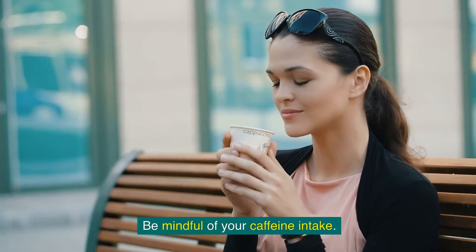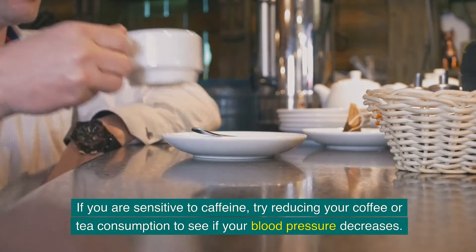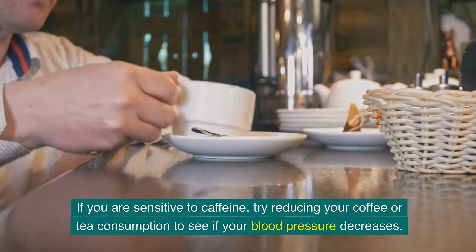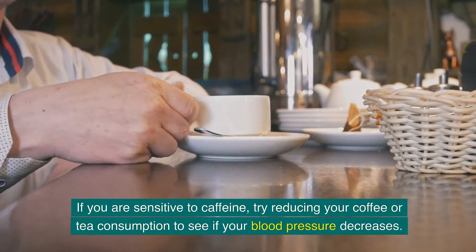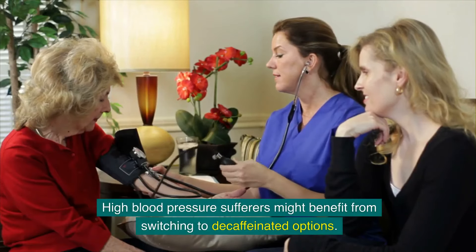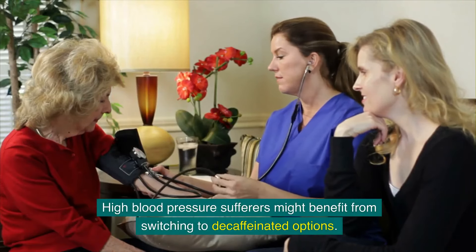Be mindful of your caffeine intake. If you are sensitive to caffeine, try reducing your coffee or tea consumption to see if your blood pressure decreases. High blood pressure sufferers might benefit from switching to decaffeinated options.